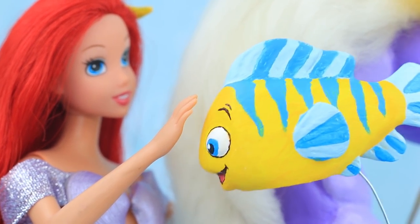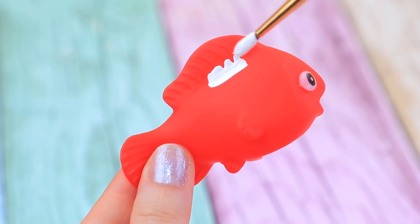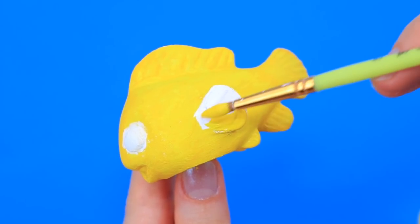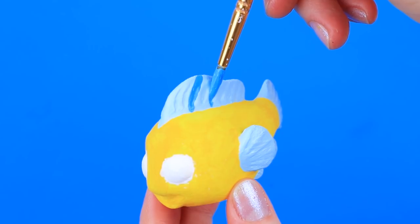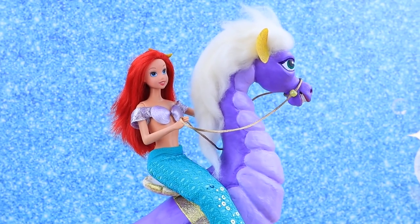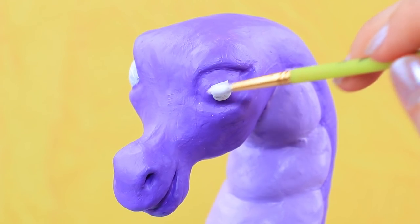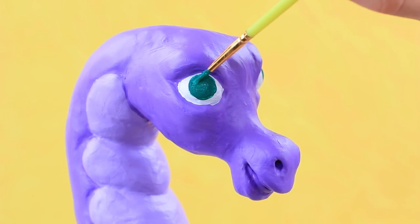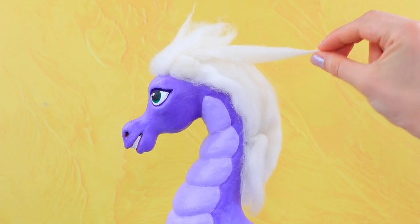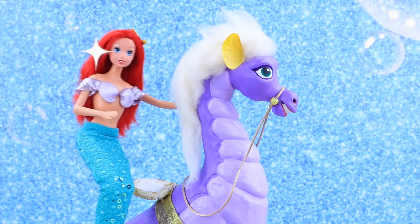Let's make Flounder! What fish should I choose? Let's take this one. Cover it with white paint, then paint it yellow. Paint the fins blue and paint the face. Stormy the seahorse wants to go with Ariel! We painted the toy purple and now let's paint the eyes. Use a light shade of felting wool to make a thick mane. Glue a pair of plastic ears and a seat. Stormy is such a good seahorse — no wonder he's Ariel's favorite!